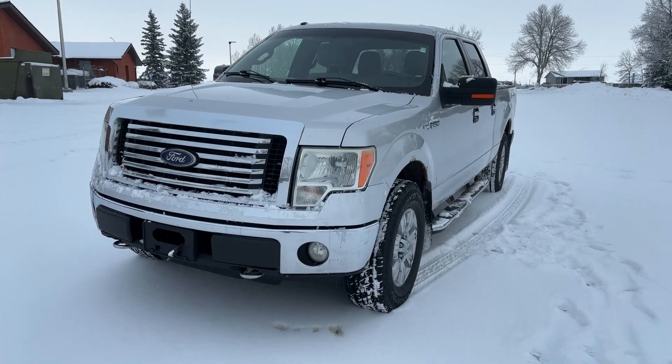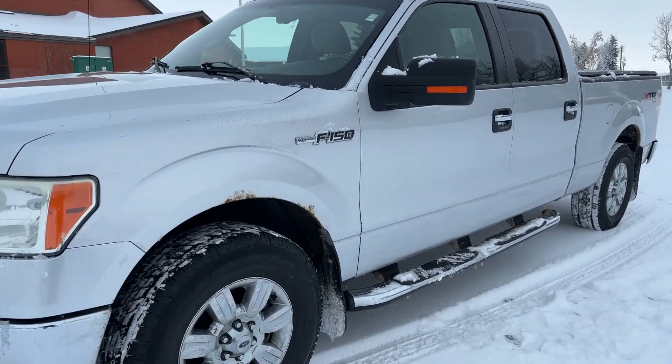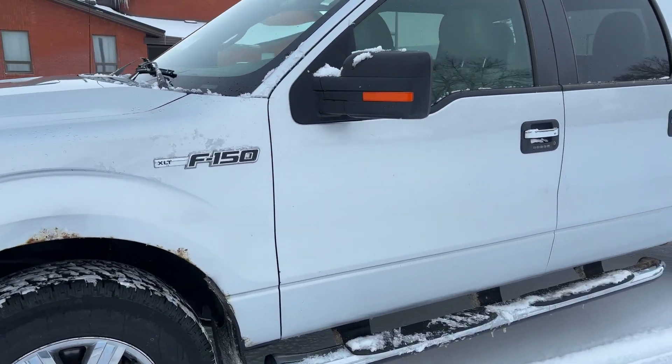Hey everyone, I want to introduce to you this vehicle. This is a 2010 F-150 XLT Silver.